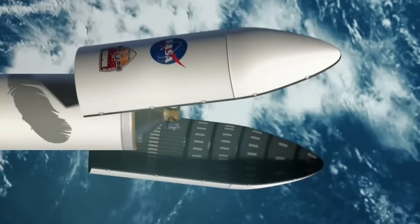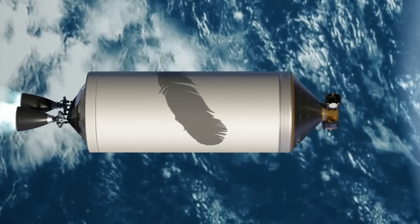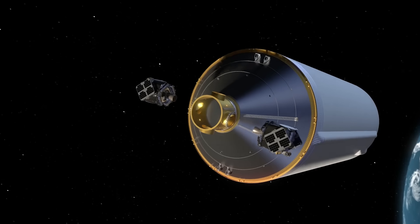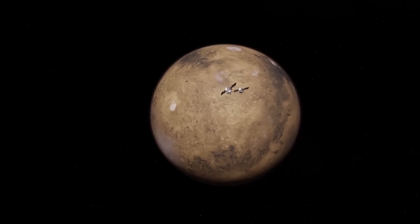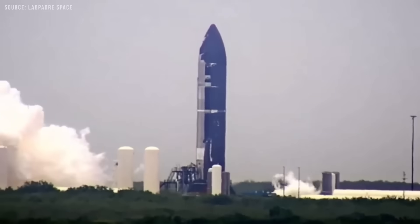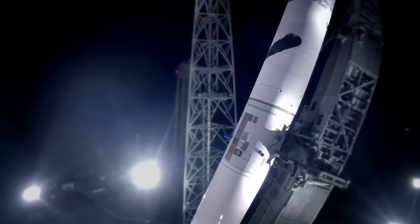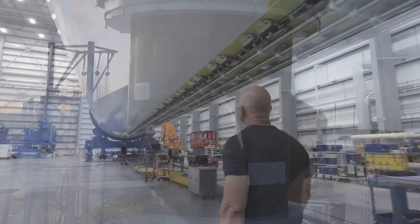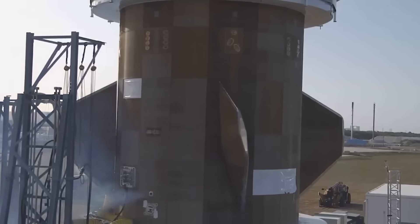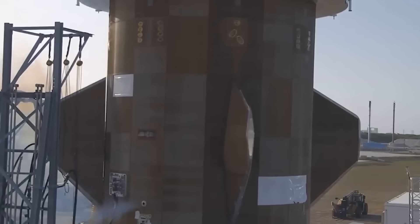The rocket will carry the Escapade mission. Blue Origin's CEO Dave Limp shared the news online and called it an exciting moment. Escapade will be New Glenn's first mission beyond Earth and the first time multiple spacecraft will study the area around Mars affected by the planet's magnetic field. Just two days before the static fire test, Blue Origin also shared a video showing tests of their own rocket parts, including a system that helps steer the rocket in space using hydrogen peroxide.